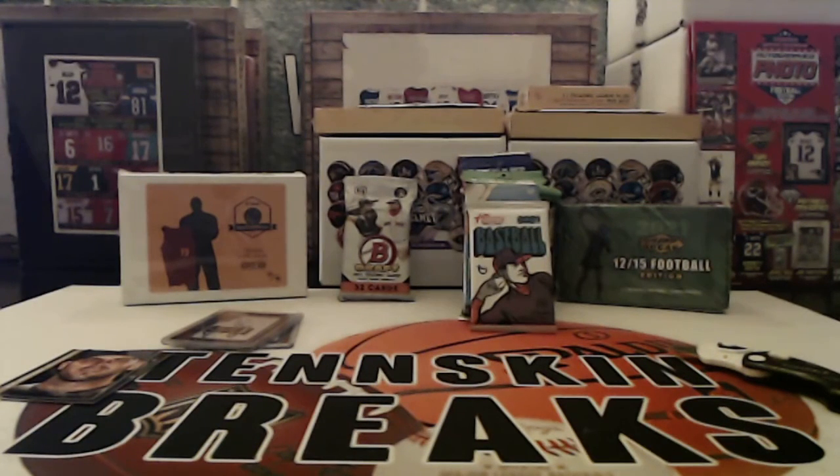We've been pulling some heat out of these 2012 Signature Series boxes. We'll get those items in the mail to you guys tomorrow and we'll be doing another box of this coming up in the next couple of weeks.